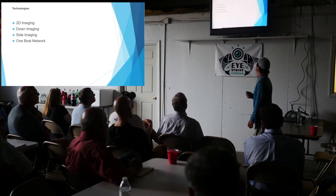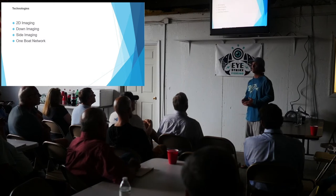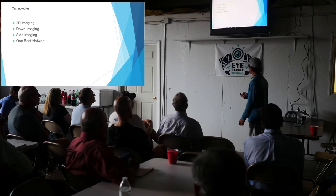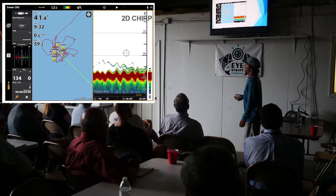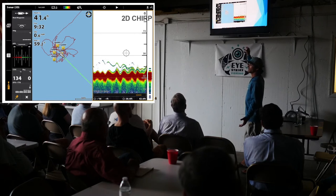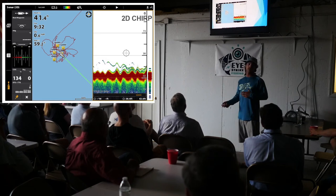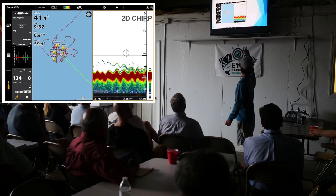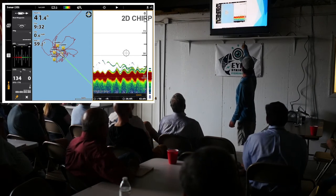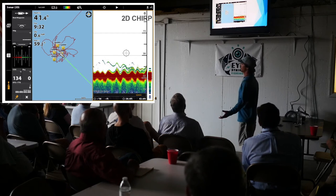2D imaging is a great tool — something I use when I'm looking for stuff underneath me, because you're not seeing things on either side of you. There's a lot of fine-tuning to be done within that. This is a basic picture I took at one of our local reefs. I've got the 2D imaging on the right and my map over on the left, showing waypoints where I've found nice schools of fish or pieces of structure holding fish.